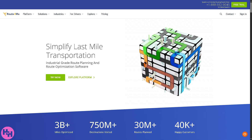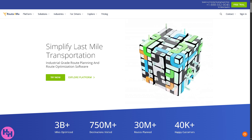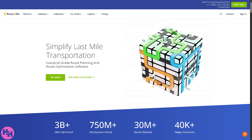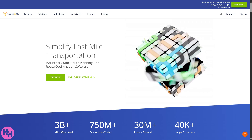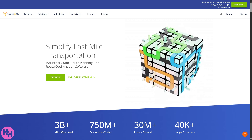Whether you're a solo driver, a delivery team, or a full logistics company, Route4Me offers a powerful and user-friendly way to plan your routes and save serious time. If you found this video helpful, give it a thumbs up, hit subscribe, and turn on the notification bell. Drop a comment if you have any questions or experiences with Route4Me — thanks for watching, and safe travels!